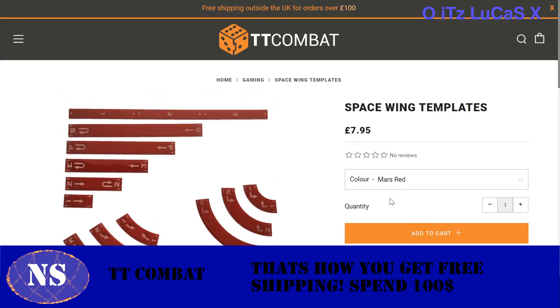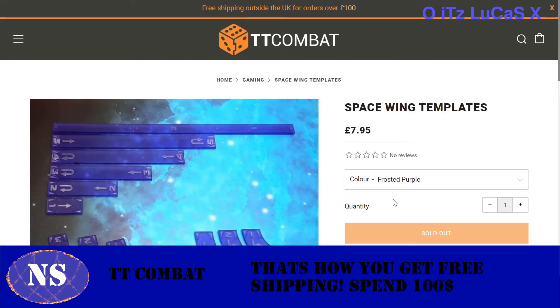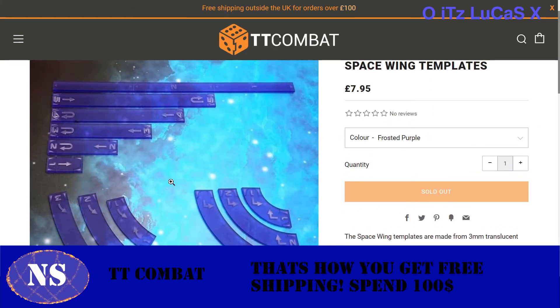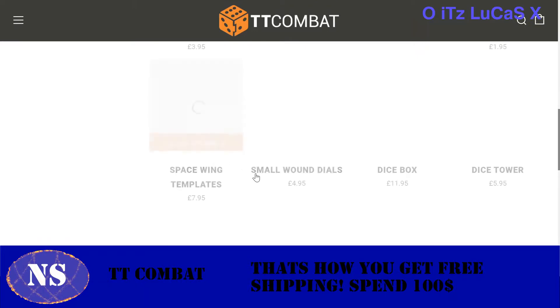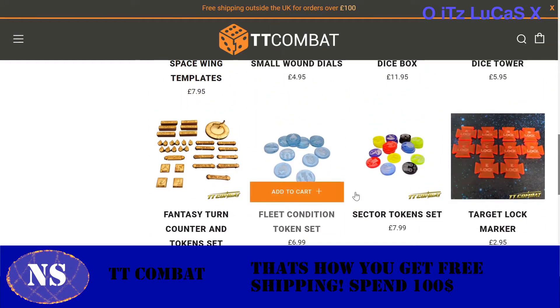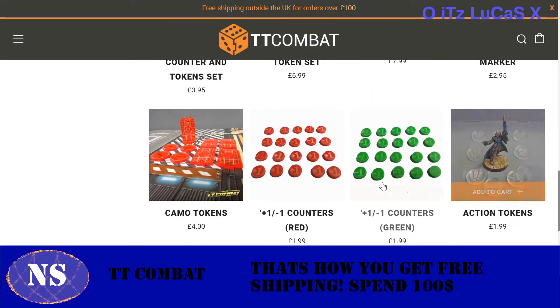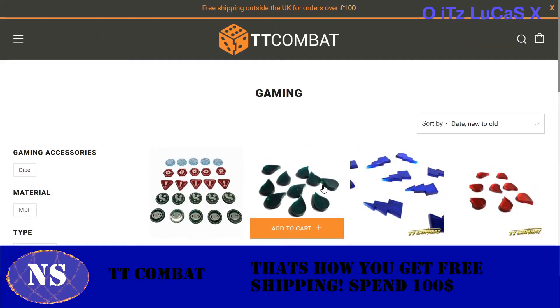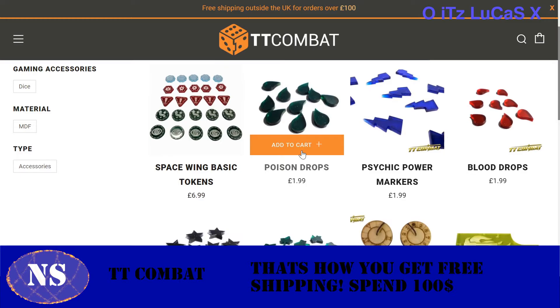They also have X-Wing maneuver templates and target lock markers that look freaking awesome. Plus-one and minus-one counters for Magic: The Gathering, poison drop trackers, and Space Wing basic tokens — which are basically X-Wing tokens with evades, focus, stress, critical hits, and shields — all right there. These guys are a good company to buy from.